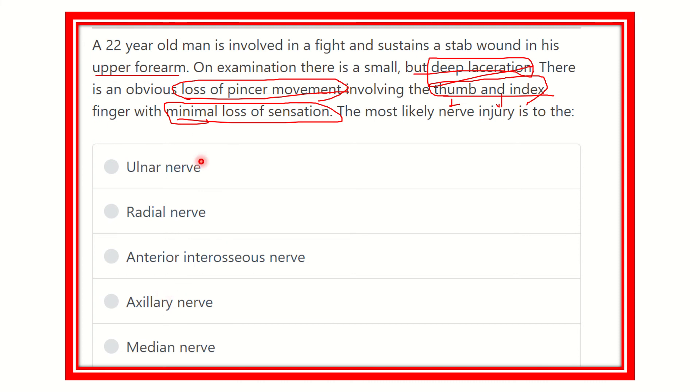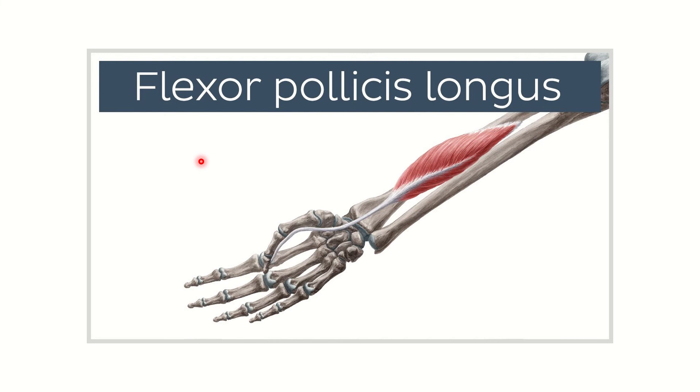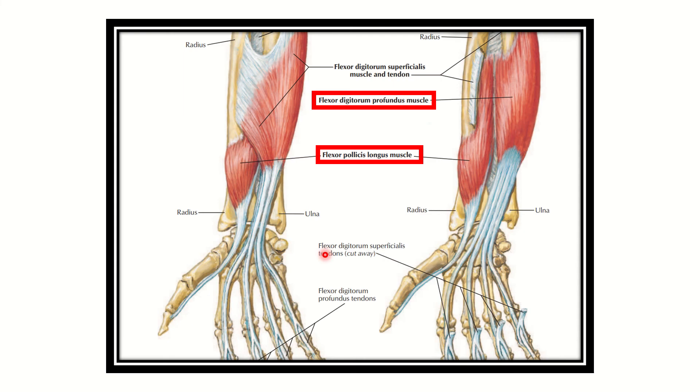Let's look at the muscles. The first muscle is the flexor pollicis longus. Here we can see that the flexor pollicis longus arises from the radius and attaches to the base of the terminal phalanx of the thumb, causing movement of the thumb. In the second picture, we can again see the flexor pollicis longus attaching to the base of the thumb, causing thumb movement.